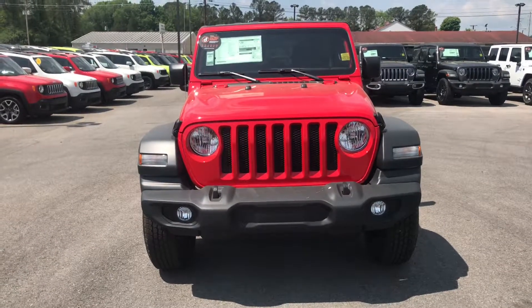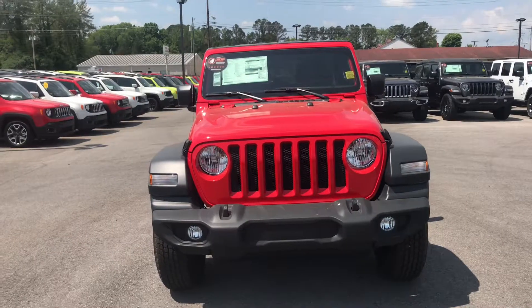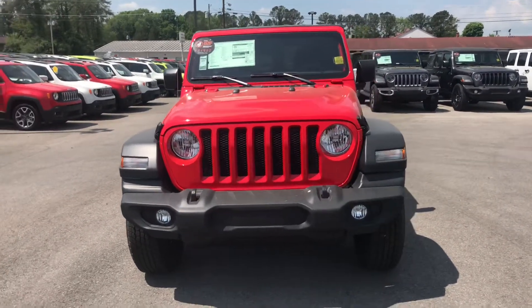Hey there, this is the 2018 Jeep Wrangler. Just wanted to get you a short walk-around video that Jacqueline asked me to do for you, so you can get a good look at it.